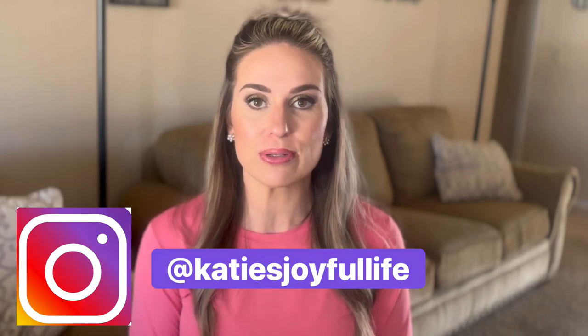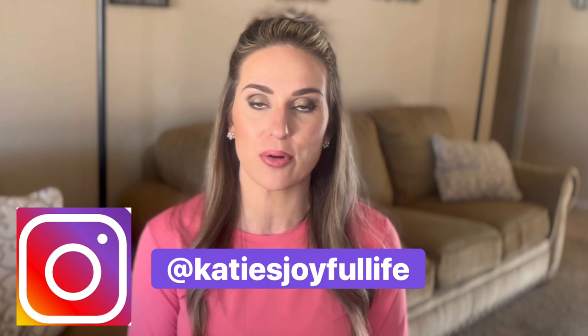Hello, hello my friends! I have another candle haul for you today. We are going to be talking about the Kringle Candle Reserve Collection and the Easter Collection.